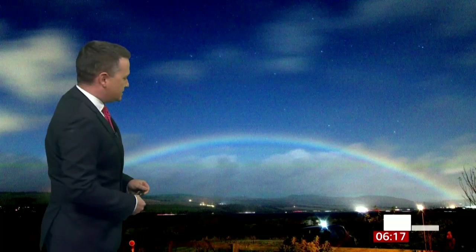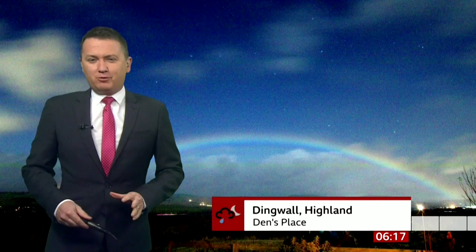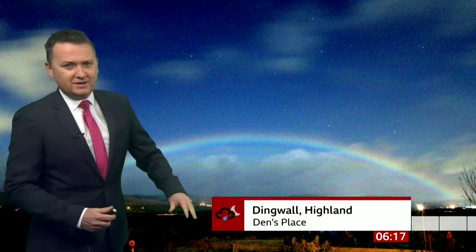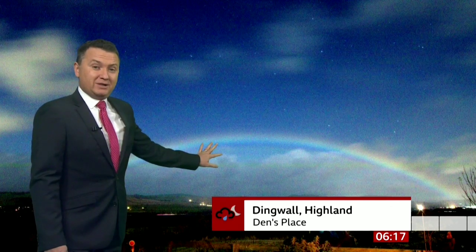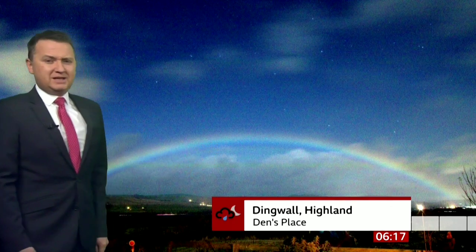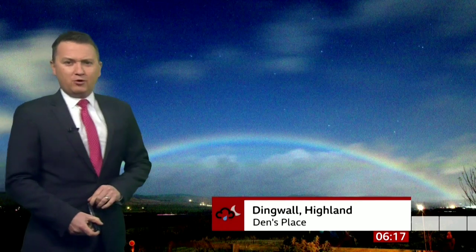Rather remarkable image. What is it? Good morning. It is a moonbow. This was captured in Scotland last night. It's the same as a rainbow but you need a very bright moon to have the light strong enough to reflect off some of the shower clouds which were passing by, producing a spectacular shot at Dingwall earlier on.